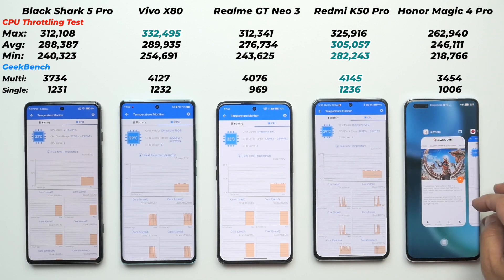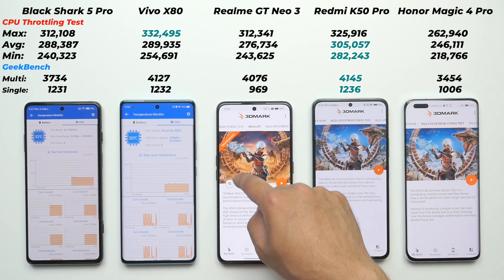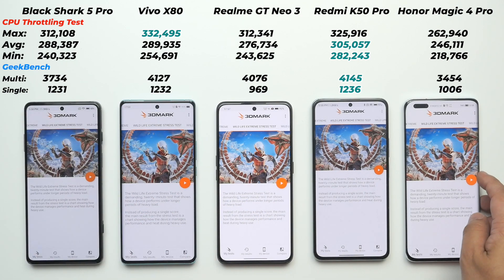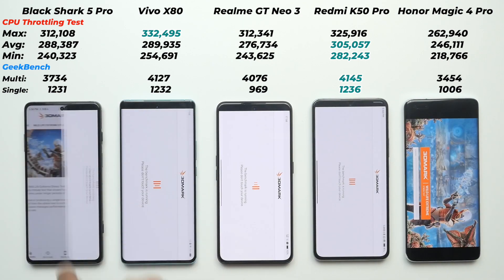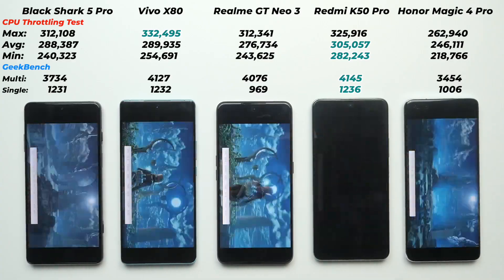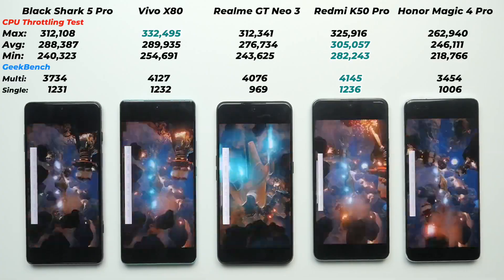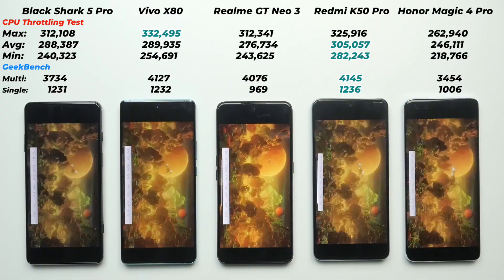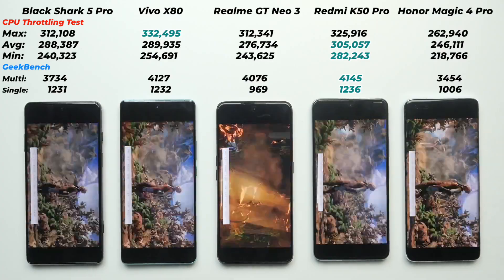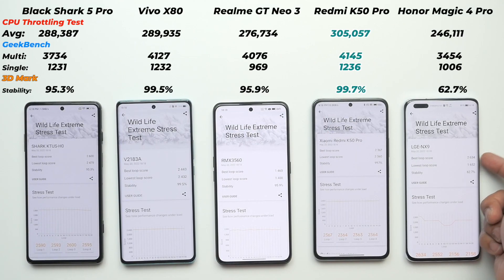Before running 3D Mark, temperature checks show the same pattern — Snapdragon 8 Gen 1 phones are running warmer than the Dimensity-based ones. I'll run the 3D Mark Wildlife Extreme Stress Test, which runs the same test 20 times in 20 loops and takes about 20 minutes. I prefer this benchmark over others because it provides correct and valid information.